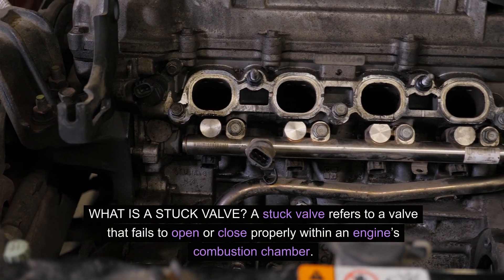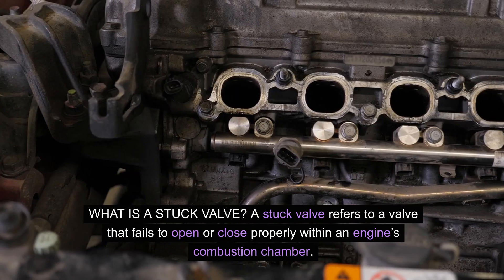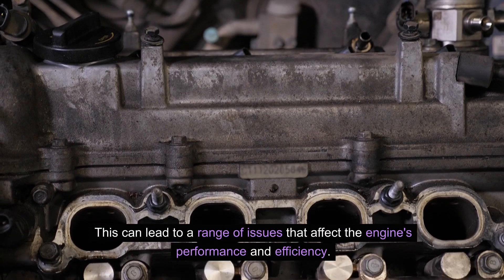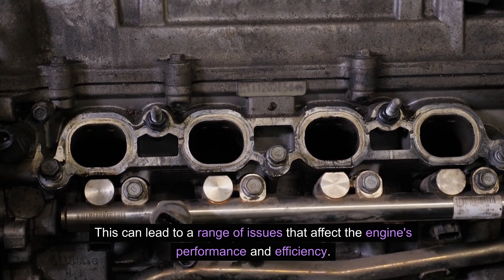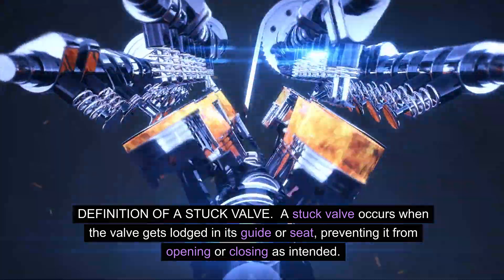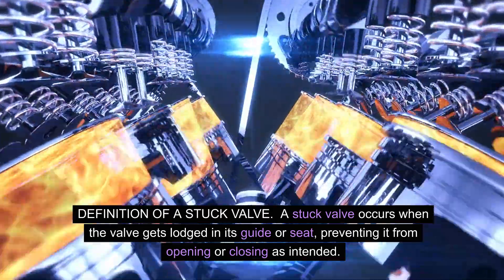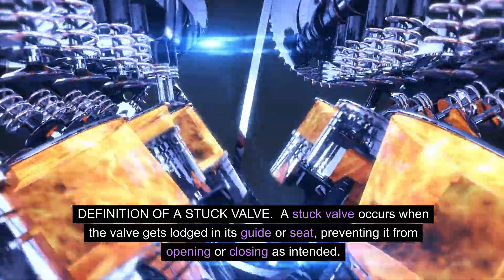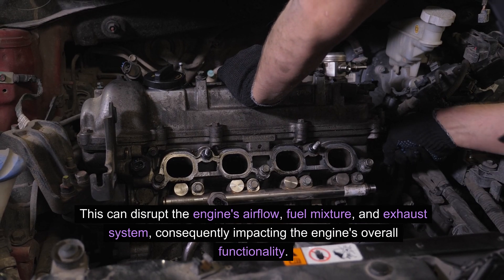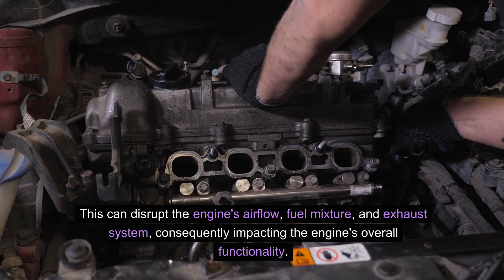What is a stuck valve? A stuck valve refers to a valve that fails to open or close properly within an engine's combustion chamber. This can lead to a range of issues that affect the engine's performance and efficiency. A stuck valve occurs when the valve gets lodged in its guide or seat, preventing it from opening or closing as intended. This can disrupt the engine's airflow, fuel mixture, and exhaust system, consequently impacting the engine's overall functionality.